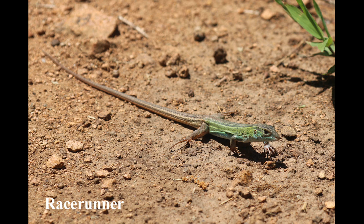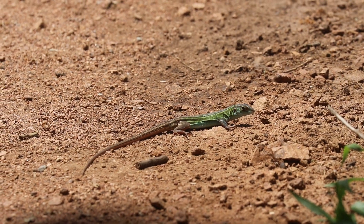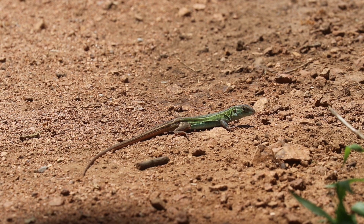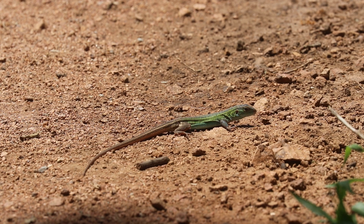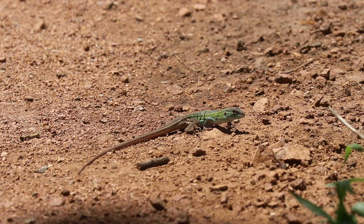The only other reptile that we encountered was this racerunner, also known as a six-lined racerunner. This long, slender, fast-moving lizard has an extremely long tail that is almost twice the length of its body. Its prey consists of spiders, grasshoppers, and large insects.